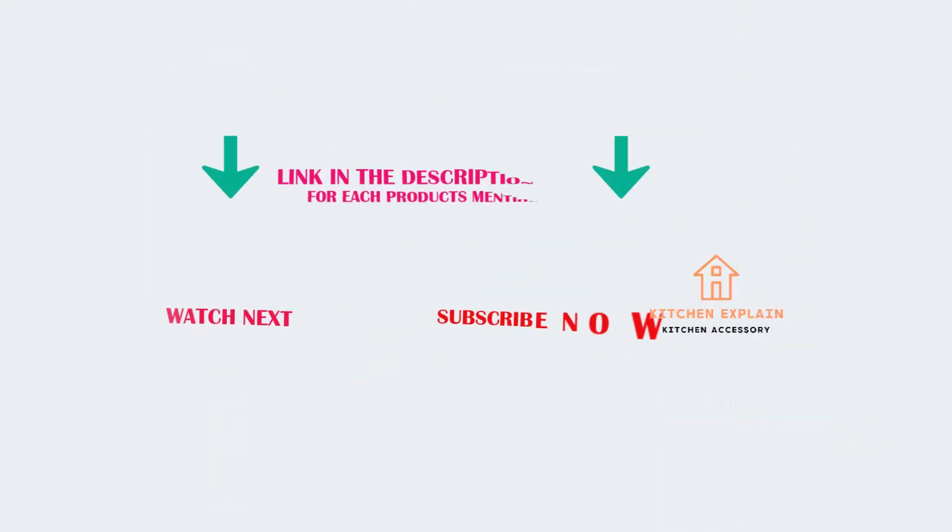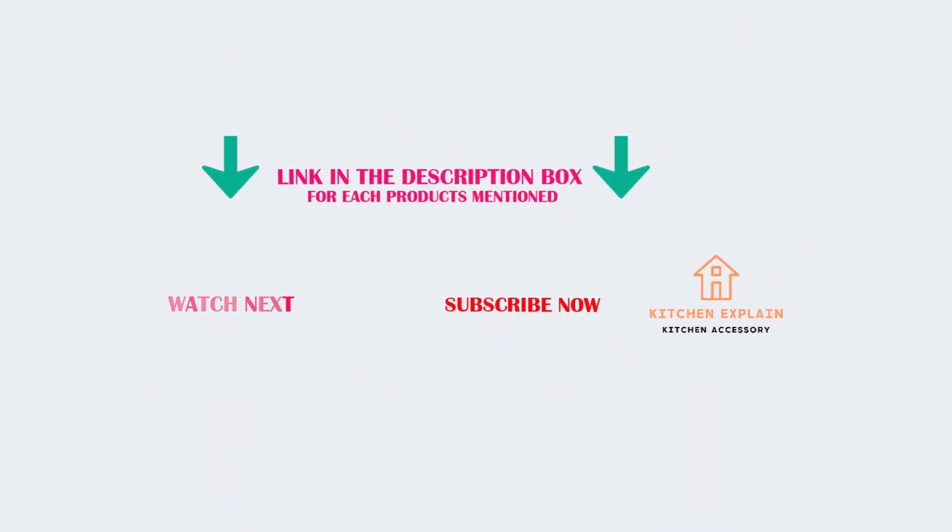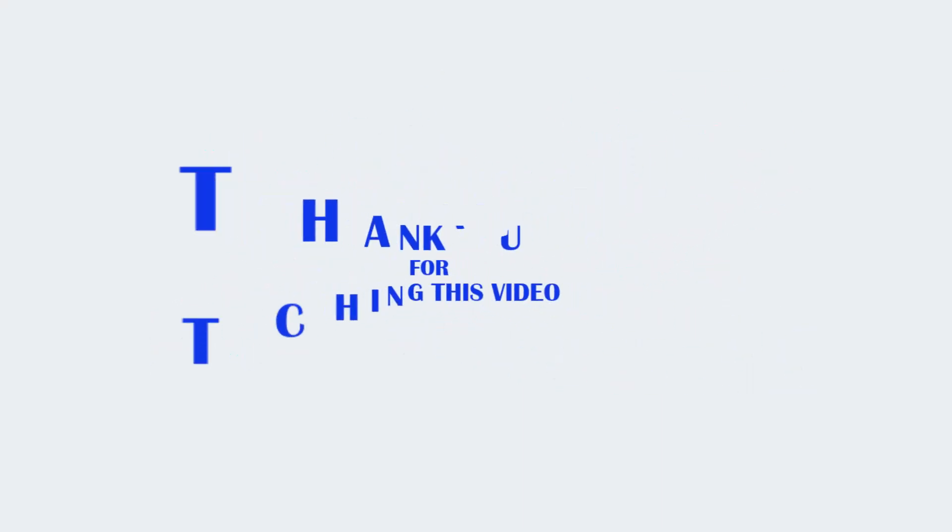That's all from my end. I make helpful videos daily, so do subscribe to my channel. If you need more information or want to know the product price, check out my description. For any kind of problem, please comment below. Stay updated with our cool products as it will make your life much easier. Thank you for watching this video.